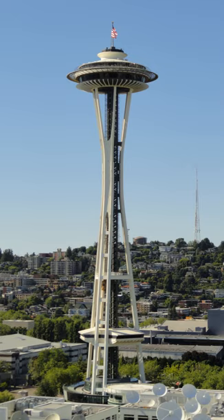At approximately 605 feet, the Space Needle was the tallest building west of the Mississippi River at the time it was built by Howard S. Wright Construction Co., but is now dwarfed by other structures along the Seattle skyline, among them the Columbia Center at 967 feet. Unlike many other similar structures, such as the CN Tower in Toronto, the Space Needle is not used for broadcasting purposes.